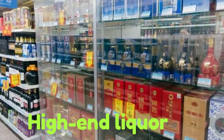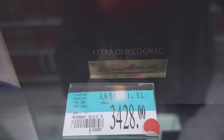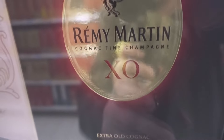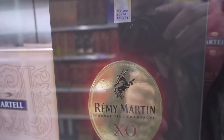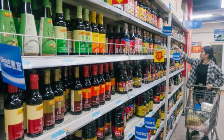Number 12: High-end Liquor. While you can buy alcohol at Walmart in the U.S., it's nothing like in China, where some of the most premium liquor in the country is available. Prices go well into the hundreds of dollars — and that's U.S. dollars. For obvious reasons, these bottles are kept behind a locked glass cabinet, rather than floating around like the fish.